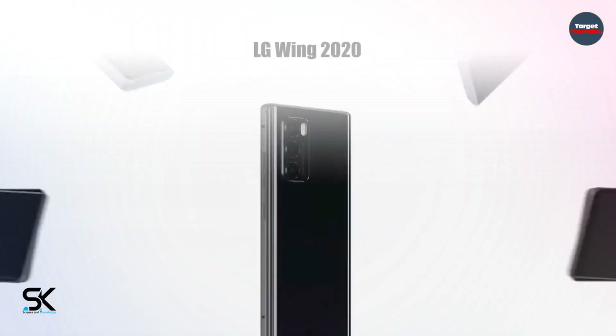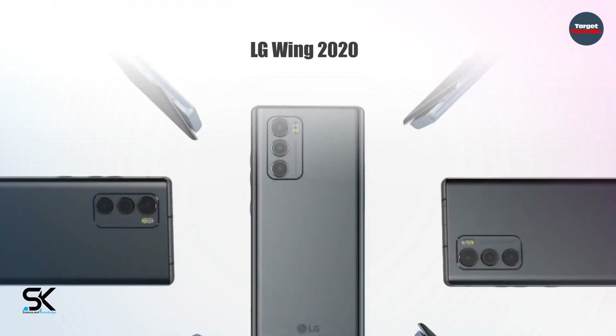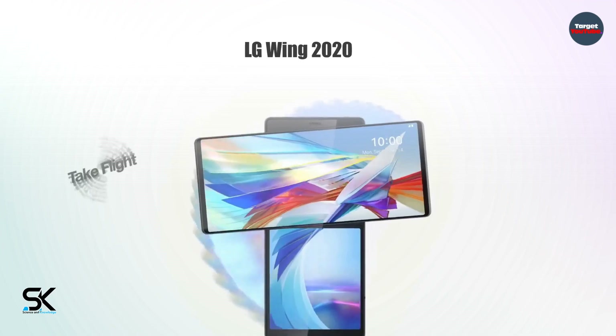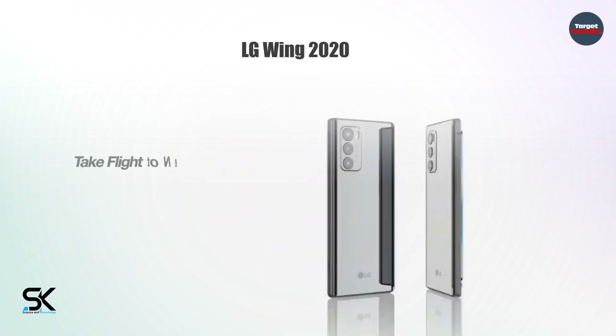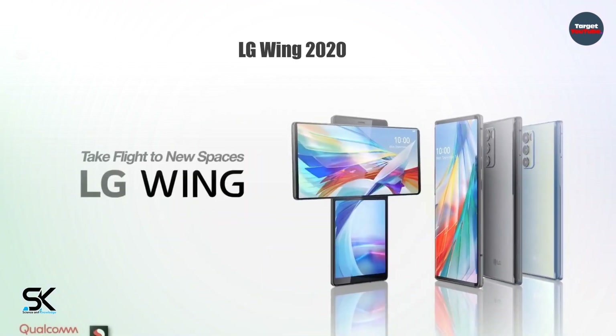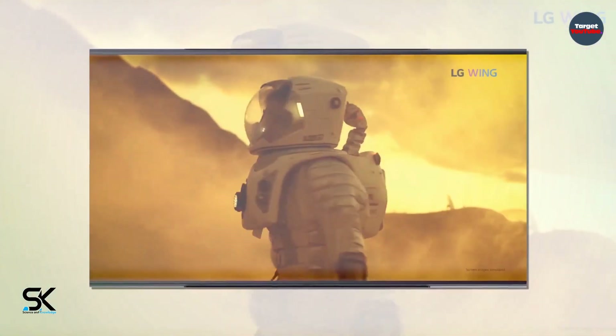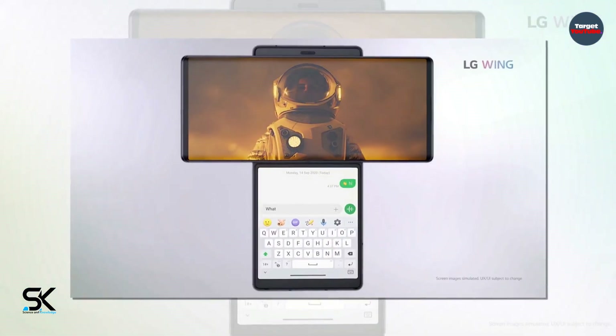The model received an additional screen and a long-forgotten rotator form factor. The LG Wing design rotates clockwise, and the main 6.8-inch P-OLED screen switches to horizontal mode, giving access to the secondary 3.9-inch G-OLED display.